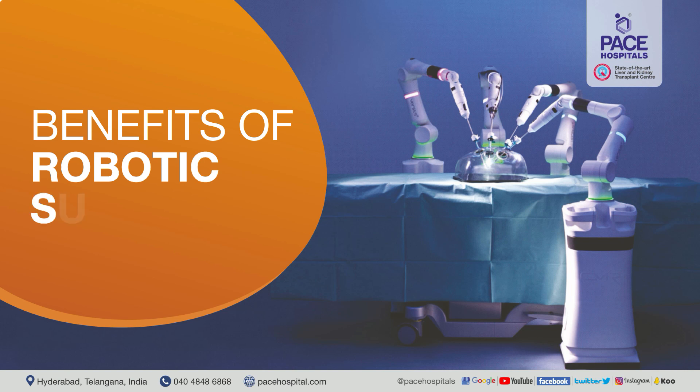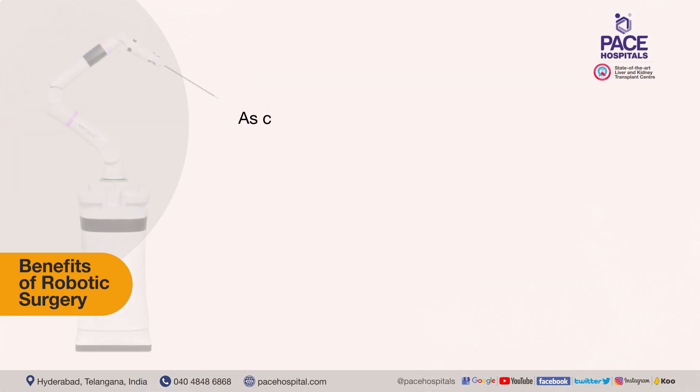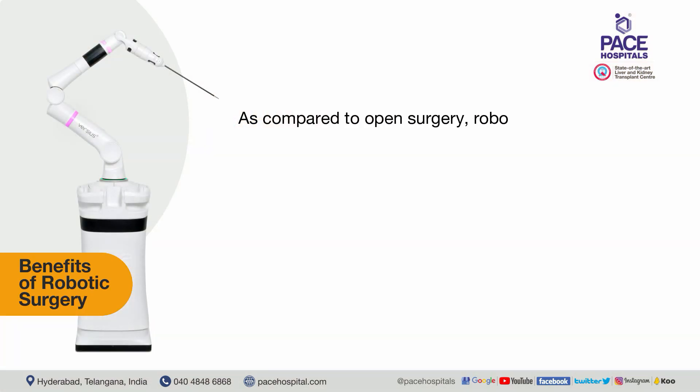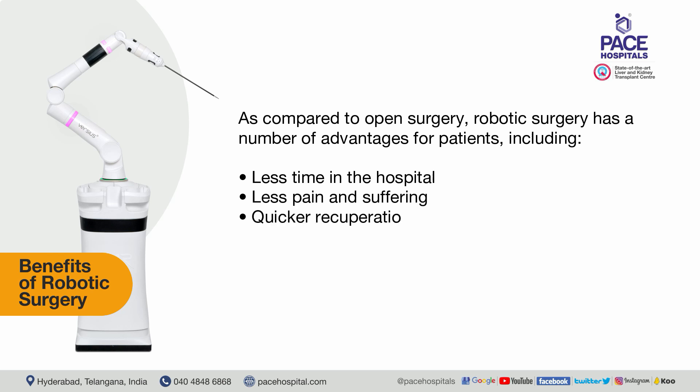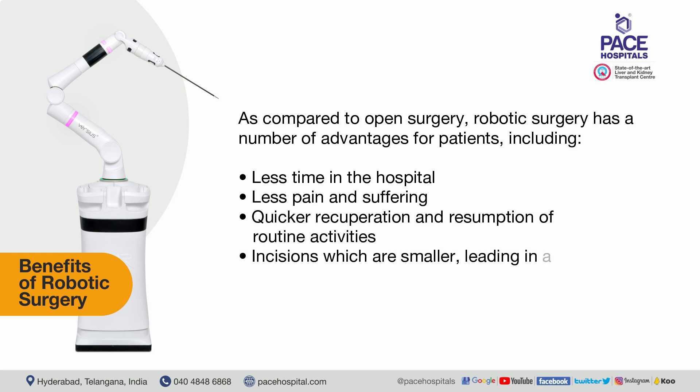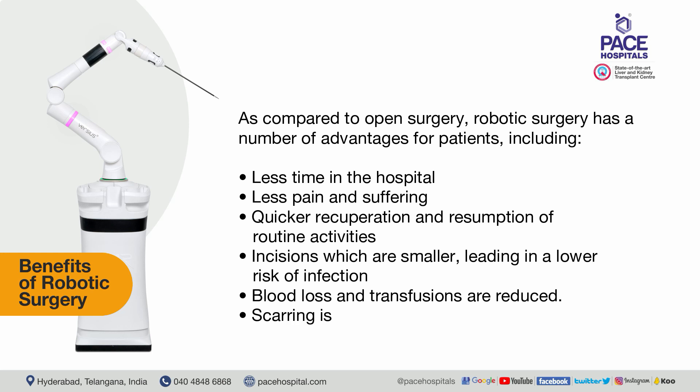What are the benefits of robotic surgery? As compared to open surgery, robotic surgery has a number of advantages for patients, including less time in the hospital, less pain and suffering, quicker recuperation and resumption of routine activities, smaller incisions leading to a lower risk of infection. Blood loss and transfusions are reduced, and scarring is minimal.